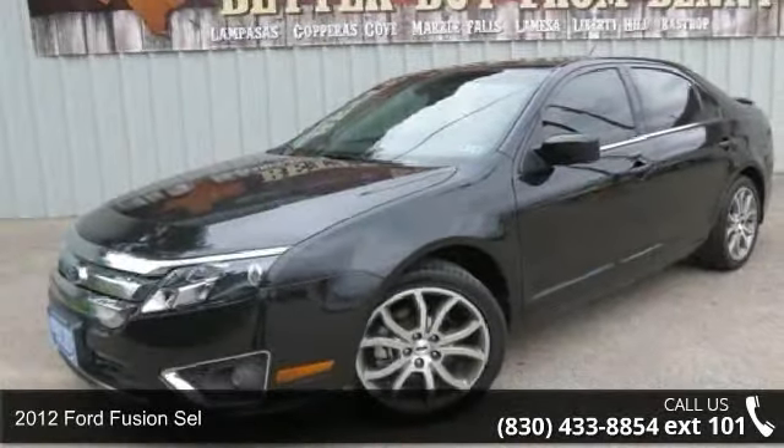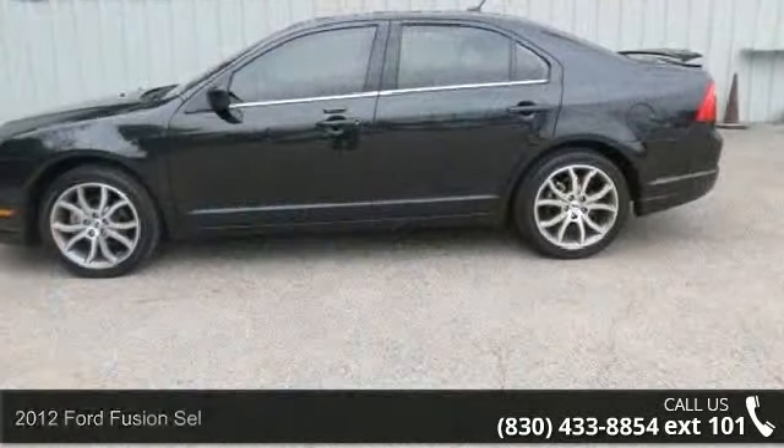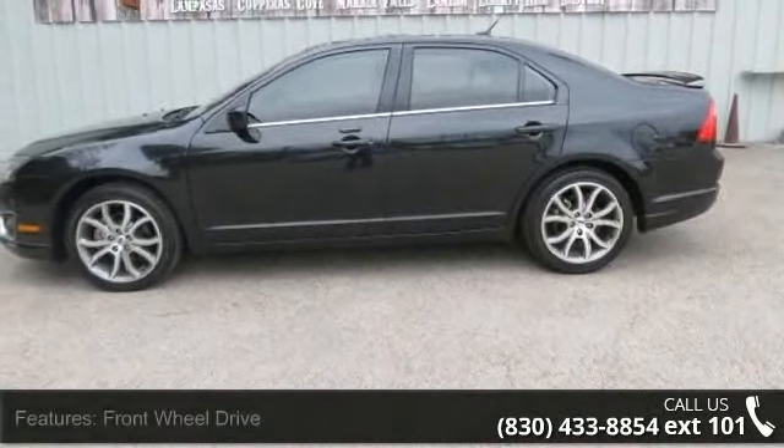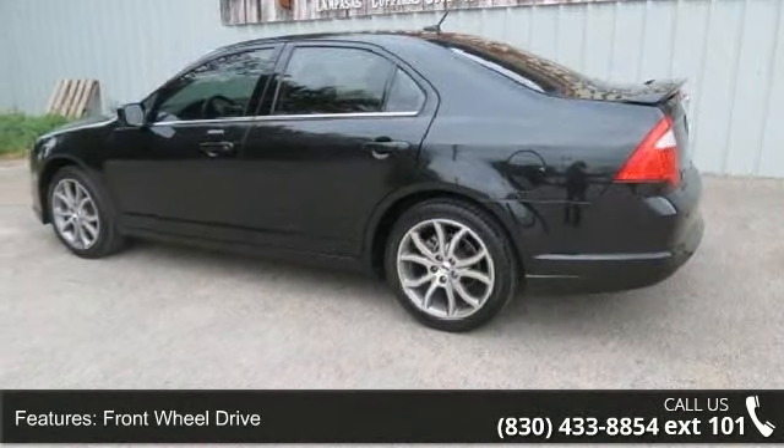Step into the 2012 Ford Fusion. If you are looking for an automobile with great features, look no further. This vehicle comes with a reliable six-cylinder engine, connected to a smooth shifting automatic transmission.